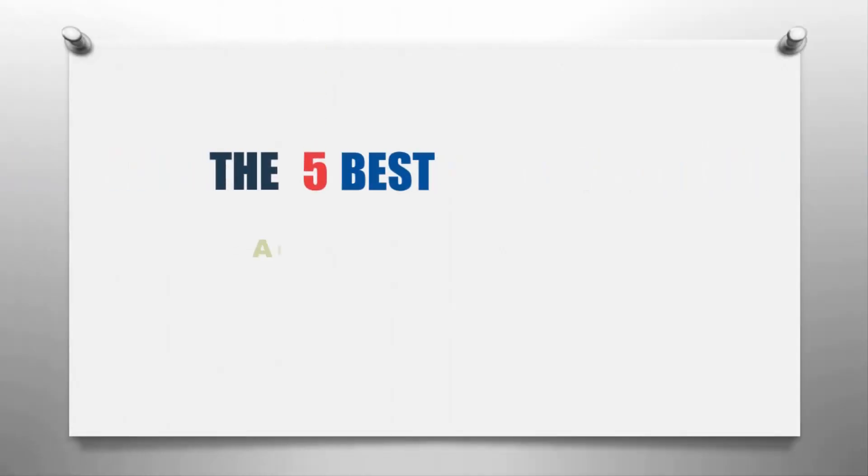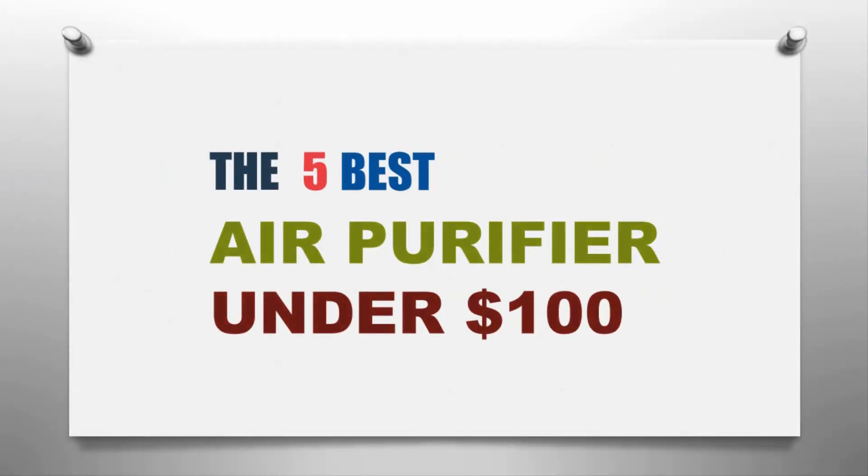Our Home presents the five best air purifiers under $100. Let's get started with the list.